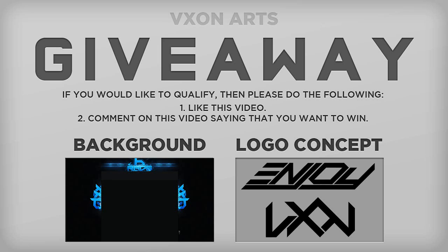Hello YouTube, VixenArts here, and today I'm bringing you a giveaway. In this giveaway, you're going to have an opportunity to win a YouTube background or a custom logo concept. Either one is going to be made by me.